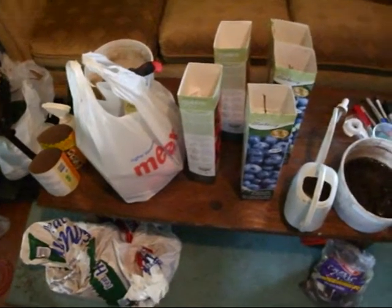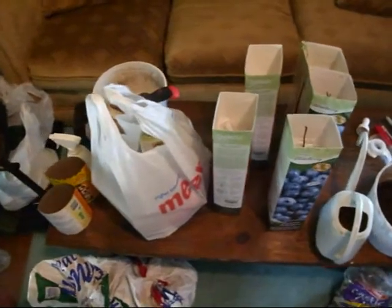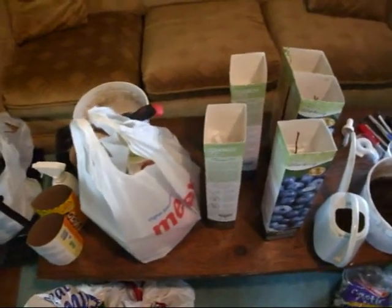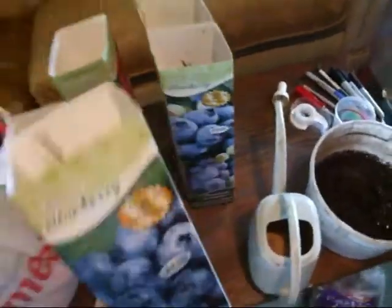Hey YouTube, it's M.I. Gardener again, and I have a little bit of a shopping spree today. So I'm super happy about it. I got these on sale at our local Meijer's.